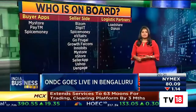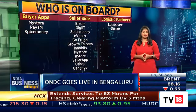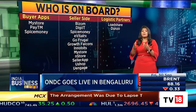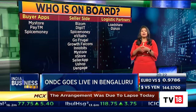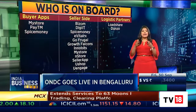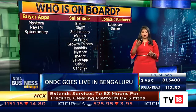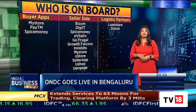Currently, Paytm, Spice Money, and MyStore have been onboarded on the buyer side. A whole host of apps like Seller App, Bizorm, and GoFrugal, among others, are on the seller side. Loadshare and Dunzo have been onboarded as logistics partners. More apps will come on — Kotak Mahindra Bank and IDFC's bank apps are also expected to be onboarded on the buyer side.